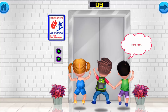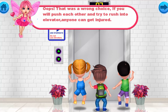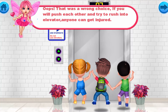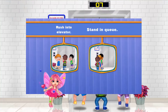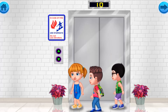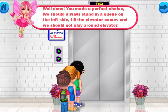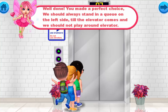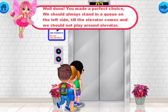I am first! I came here before you! Me first! Oops, that was a wrong choice. If you push each other and try to rush into the elevator, anyone can get injured. Well done, you made a perfect choice! We should always stand in a queue on the left side till the elevator comes, and we should not play around the elevator.